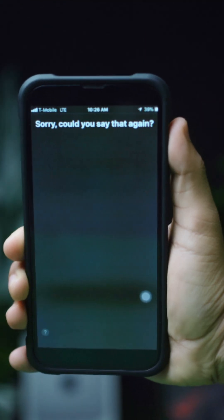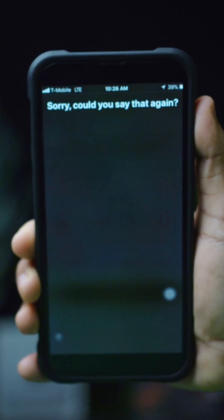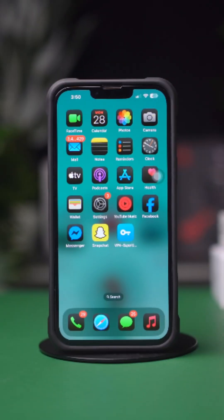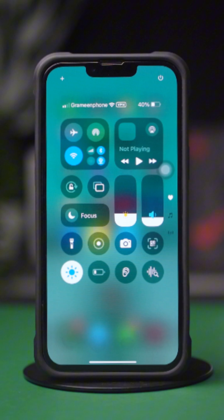Are you getting the 'Sorry, Could You Say That Again?' error when trying to use Siri on your iPhone? This issue can be caused by connection problems, Siri settings, or even microphone glitches. But don't worry, this guide will walk you through troubleshooting steps to fix the error and get Siri responding properly. Let's get started.